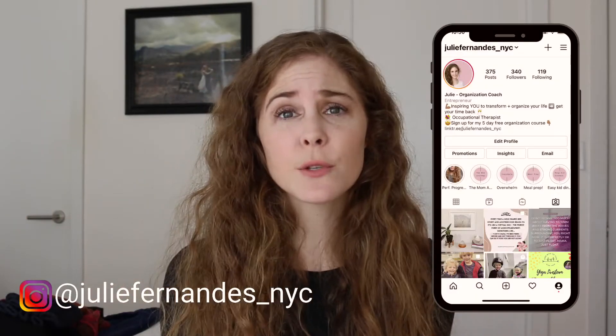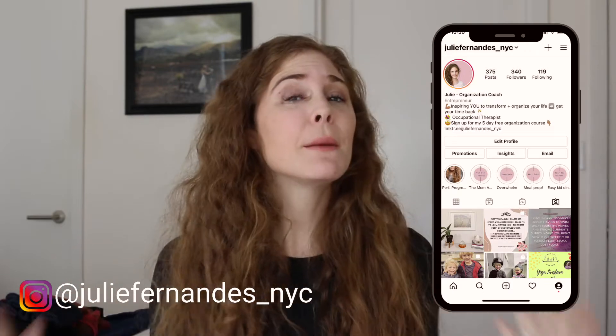Welcome back to my channel — if you're new here, my name is Julie. I make videos all about organization, minimalism, and living with less, because honestly it's the way to go.